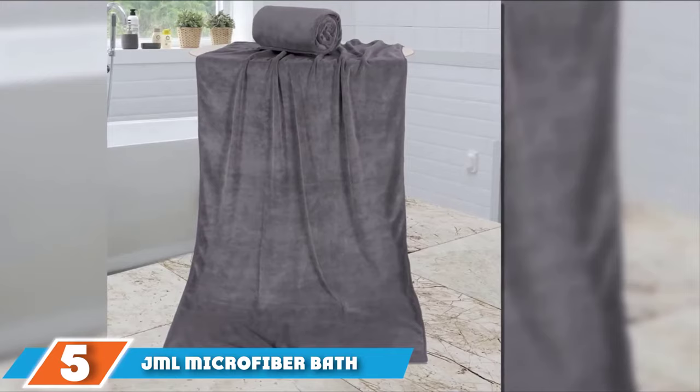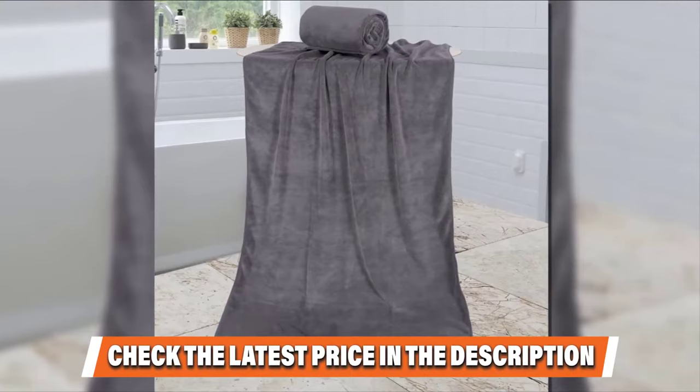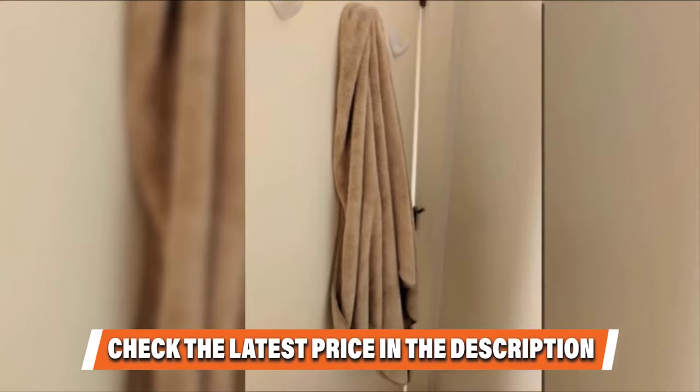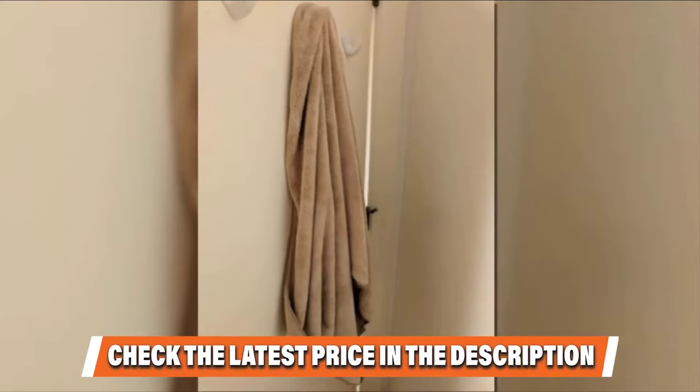These towels are 400 GSM, making them fairly lightweight, and they are sold in a pack of two, measuring a generous 30 inches by 60 inches. Each towel has a sewn-in loop that makes it easy to hang on a hook and a stitched hem that adds to the towel's durability. They are available in 19 colors and can be used as a bath, beach, or gym towel.